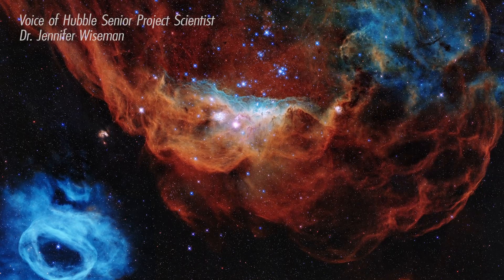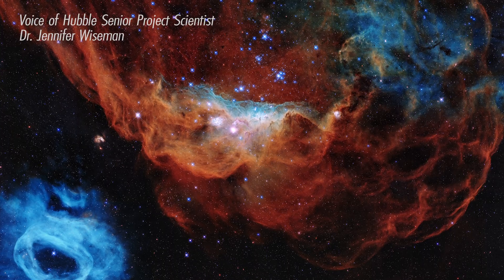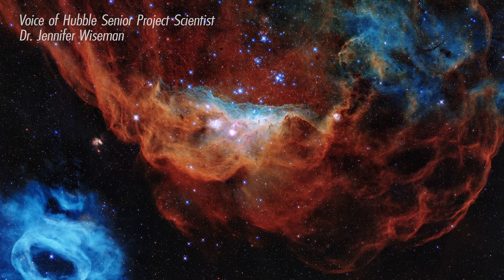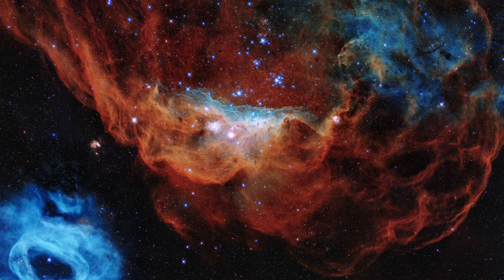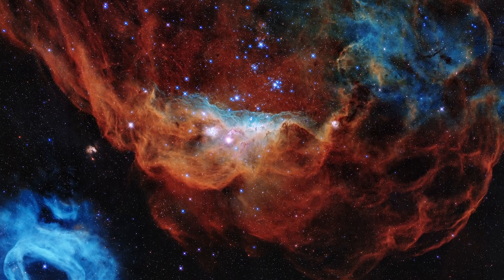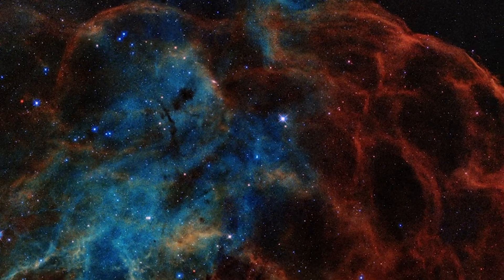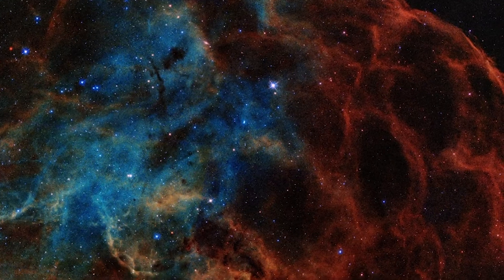The Hubble Space Telescope has given us an incredible image for its 30th birthday. This image reveals a beautiful nursery for new stars in a nearby satellite galaxy to our own Milky Way. The bright newly formed stars in the middle of this image are at least 10 times more massive than our sun.